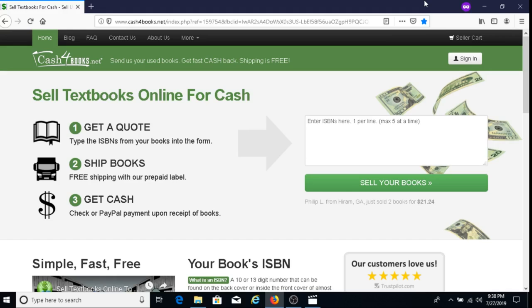One of the ways to make money is with a company called Cash for Books. Cash for Books is a company that will buy your textbooks. The first thing you do is enter your ISBN numbers — you can enter up to five at a time — and then click 'Sell Your Books.'